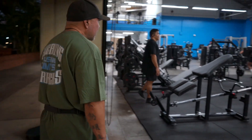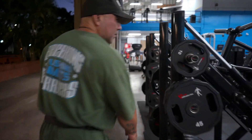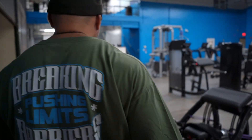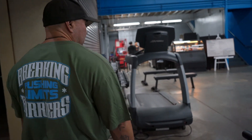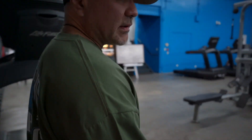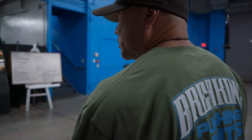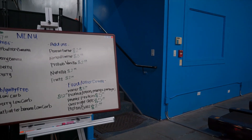We also have a smoothie bar downstairs called the Premium Cocos Recovery Bar. They're open and serving. Their famous smoothie is the Peanut Butter and Banana Smoothie. Alex is working up there. I'll take you guys upstairs real quick.